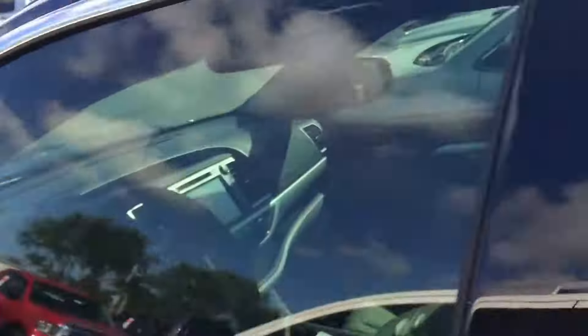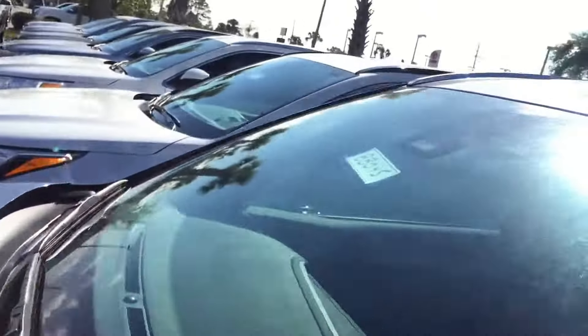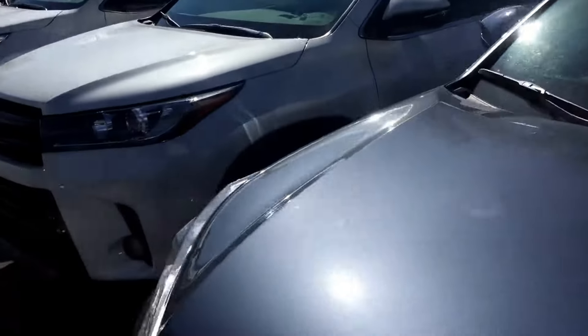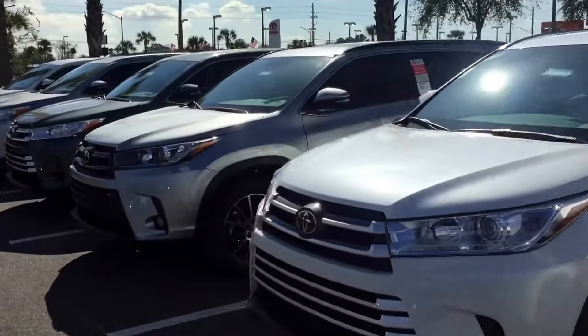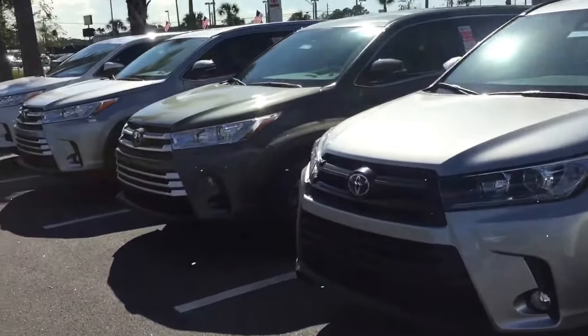Shannon, you can always reach me at 904-705-4740. Once again, this is Safe here at Arlington Toyota. Sure hope to see you soon, Shannon. Thank you.